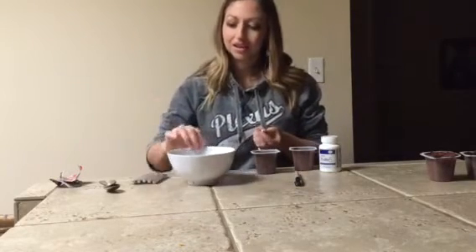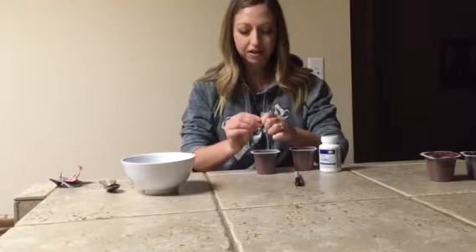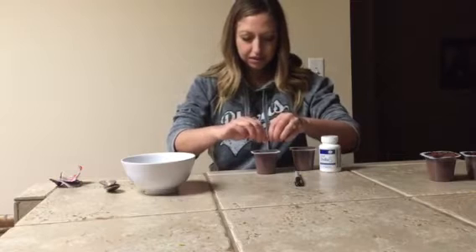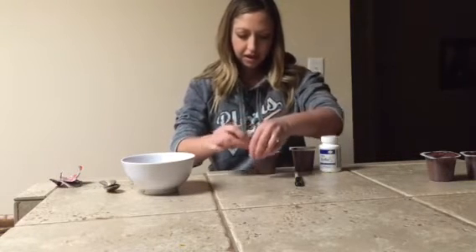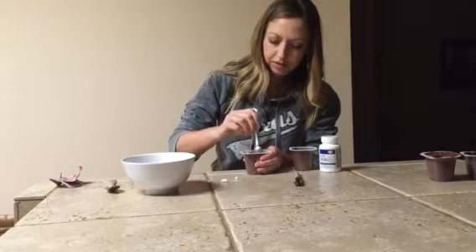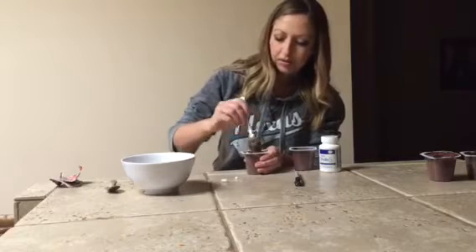So this is the over-the-counter brand that I bought at CVS. I opened up that capsule and dumped the contents inside one of these puddings, and then I stirred it up real well, very carefully so as not to lose any of it.